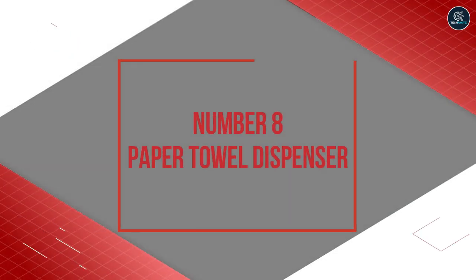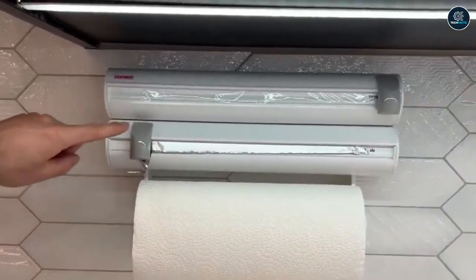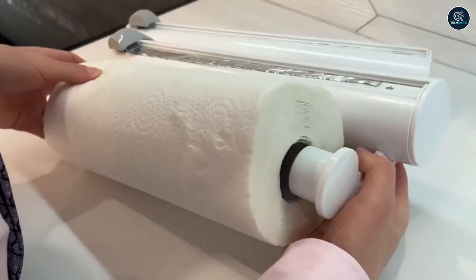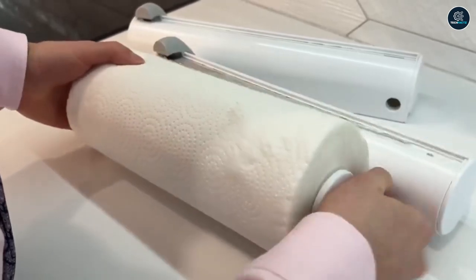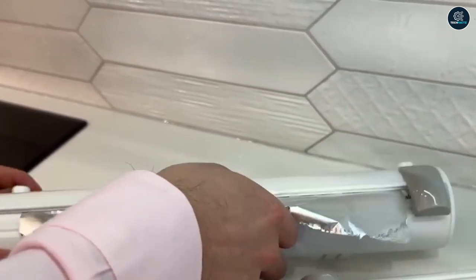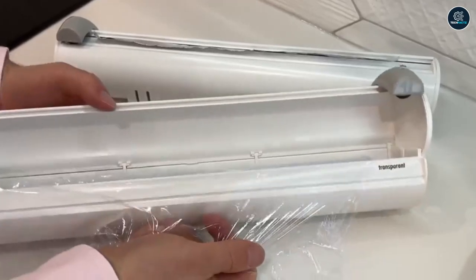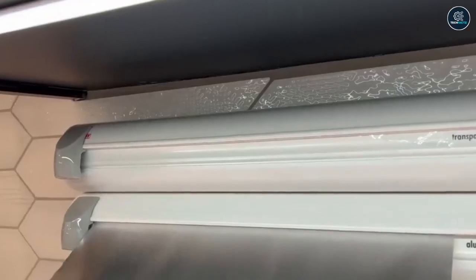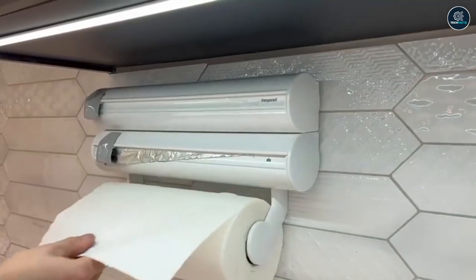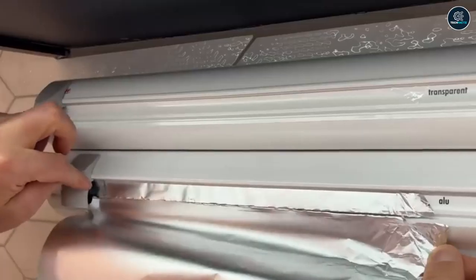Number 8: Paper Towel Dispenser. One of the most important things in a kitchen are paper towels, used to clean or hold many messes. Today, we have brought the perfect product to change your life. Introducing the Paper Towel Dispenser — this allows you to keep your plastic wrap, your aluminum foil, and your paper towels all organized, and also allows you to quickly cut your plastic wrap or aluminum foil. This product can be bought for 29 bucks.